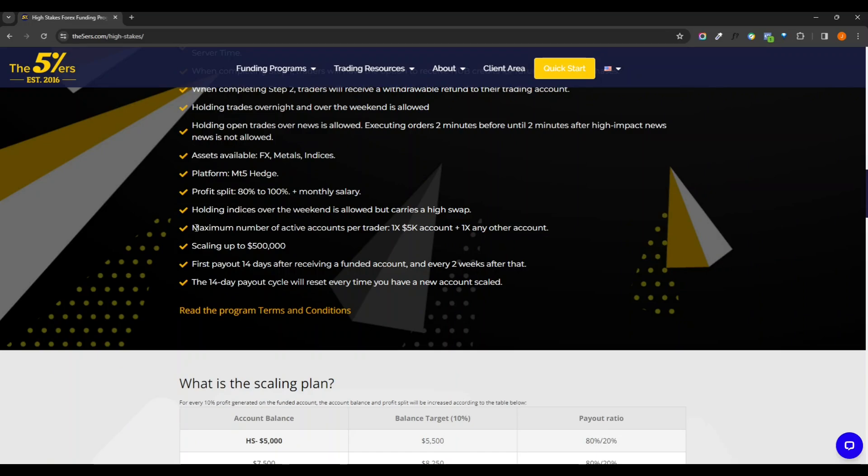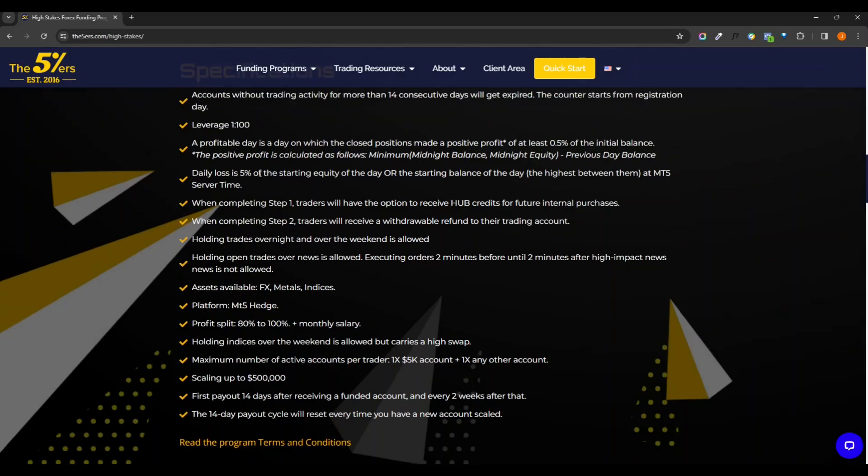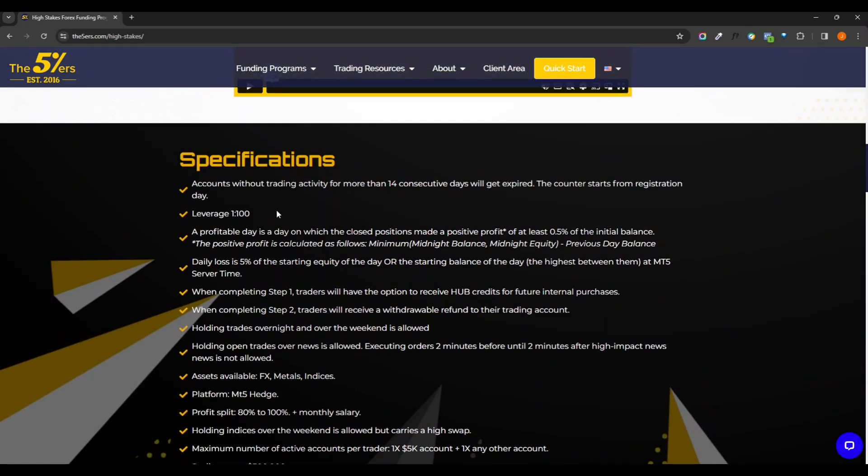There is a maximum limit, so if I get this I can get one of any other account they offer. Indices are allowed but carry a high swap — same rules there. Holding trades over news is allowed. The two-minute bracket rule — putting a buy stop and sell stop right before news — is not allowed, so make sure you're paying attention to that when major news breaks. Overnights and weekends are allowed, and hedging is allowed as well.